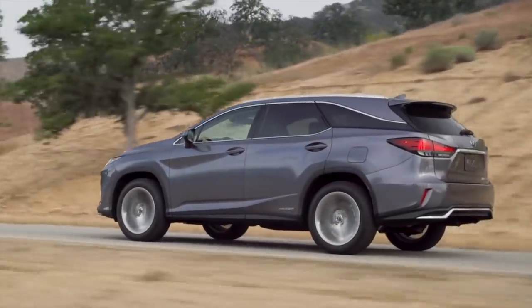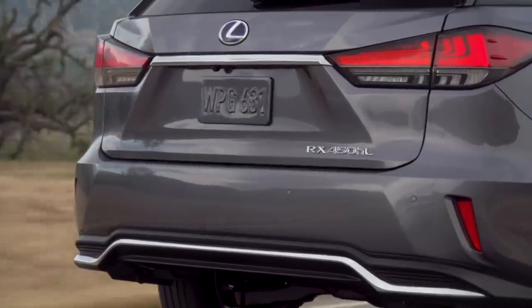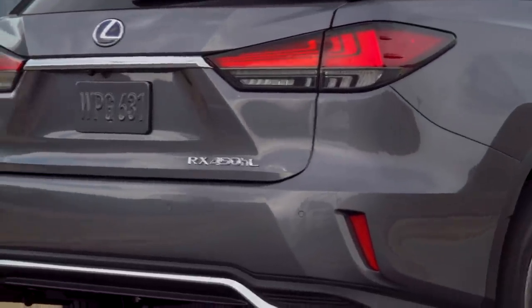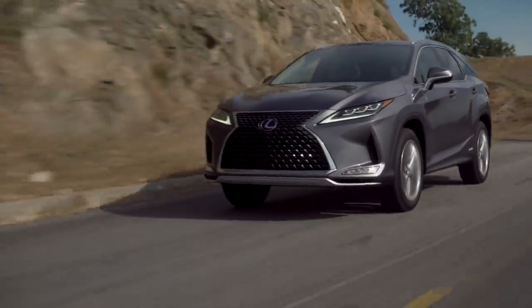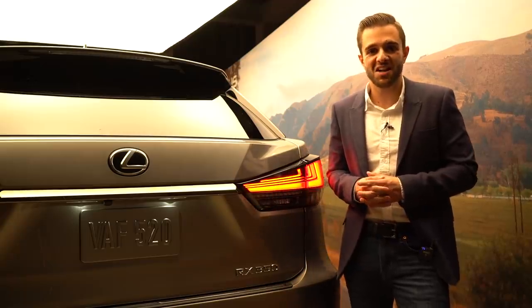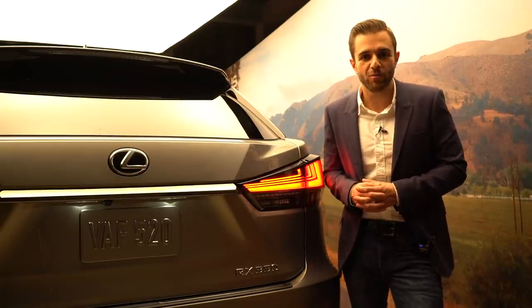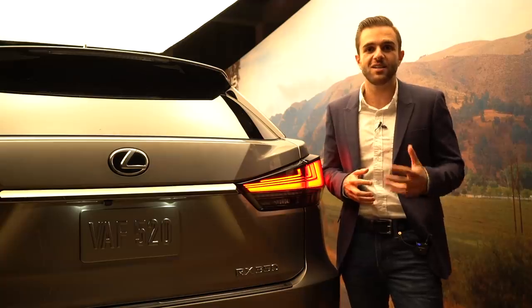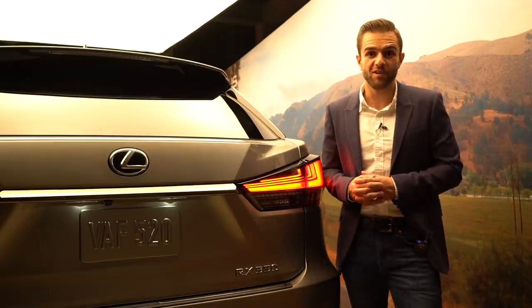Power figures remain the same for both the RX and the RX-H hybrid model. Mechanically speaking, the 2020 RX is not drastically different, though Lexus did modify some components to improve the ride quality. The Lexus RX is not going to make your heart beat any faster, but the facelift model brings along the same level of luxury and comfort as before with some added functionality, and that alone is worthy of praise.